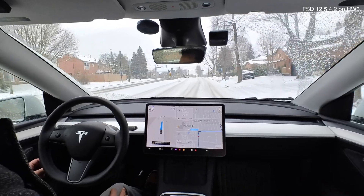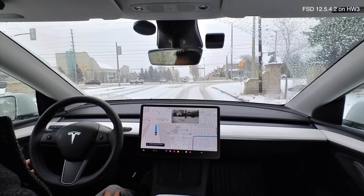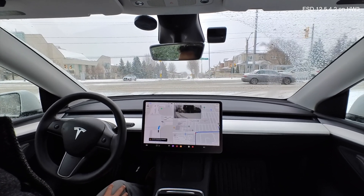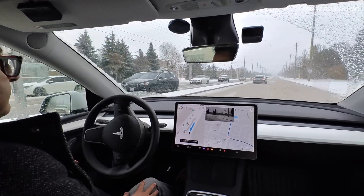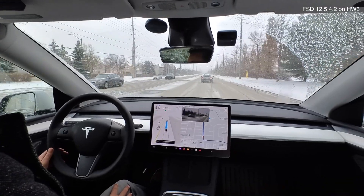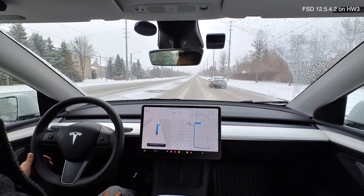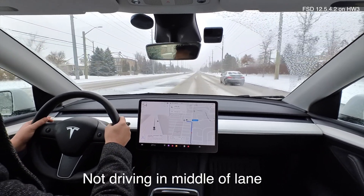Speed's not too bad — this road is 40 and it was going around 47, so considering conditions I'd probably go a little slower. Turning right with oncoming traffic — FSD was cautious, it let the individual make their turn as the light went red. But it was still aggressive enough to get me ahead of oncoming traffic from the left. It immediately put me into the left lane, which is fantastic because I'm going to be turning left onto the next side street.